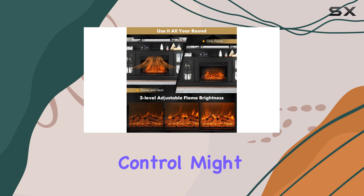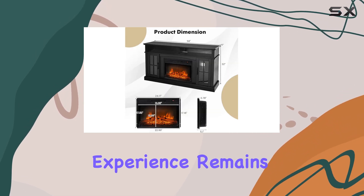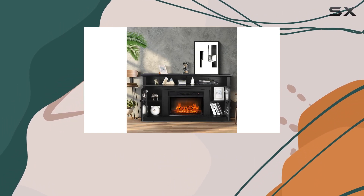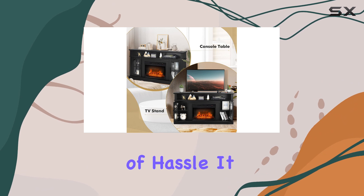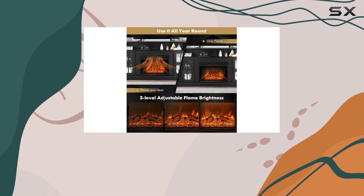While we did not notice a significant difference between the heat settings, and the lack of a remote control might be a drawback for some, the overall user experience remains positive. Considering its affordability, the Costway freestanding electric fireplace heater is an excellent choice for anyone looking to add a cozy fireplace atmosphere to their space without a lot of hassle.